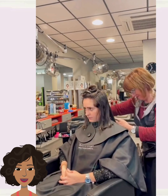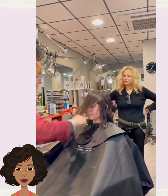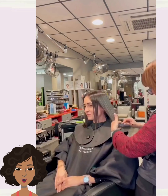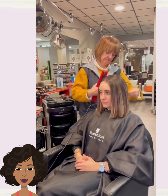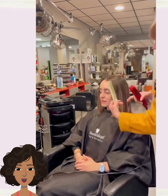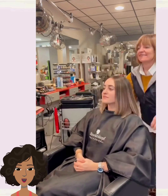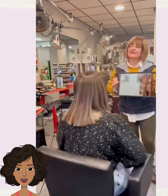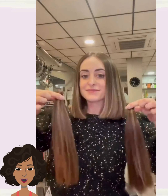The stylist is going to be touching up the hair even further with some wet cutting. Beautiful, nice, effortless bob haircut.